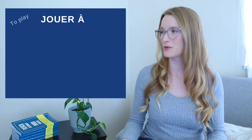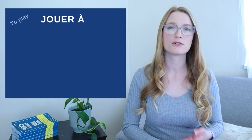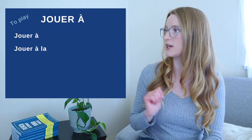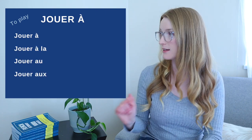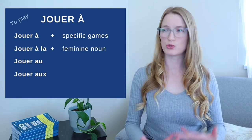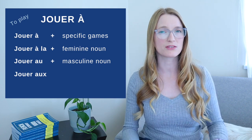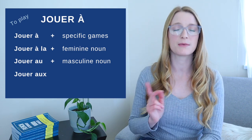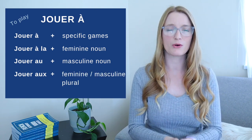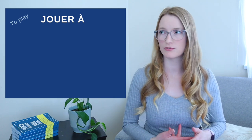That's only the first step, because then we have to see when the preposition or article changes after the verb. For jouer à, we have four different possibilities: jouer à (just à), jouer à la, jouer au, and jouer aux. Jouer à la is followed by a feminine singular noun. Jouer au is followed by a masculine singular noun. And jouer aux is followed by a masculine or feminine plural noun.